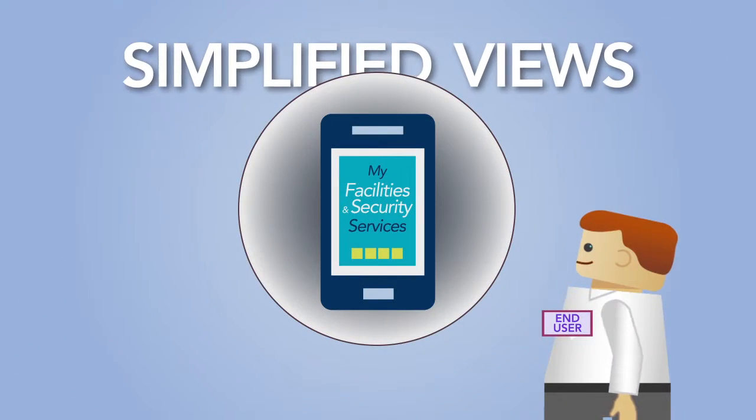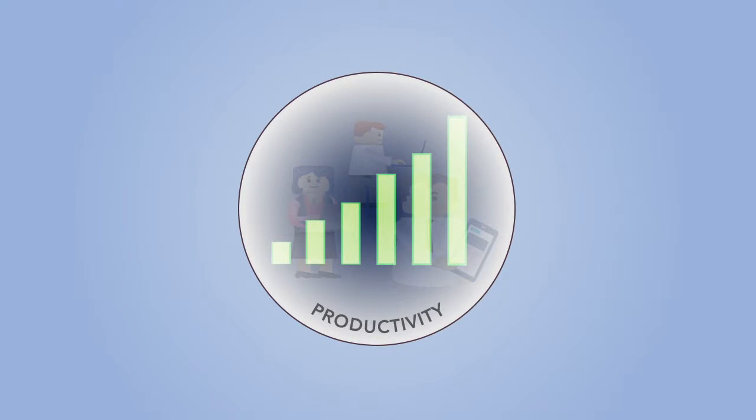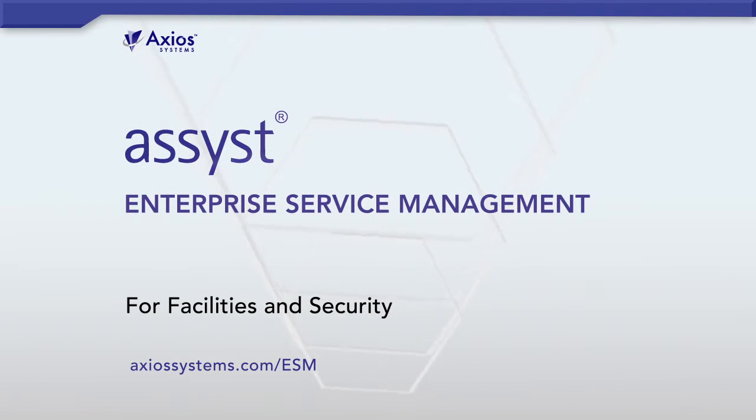Simplified views for both end users and the business — with Axios Assist, drive business productivity and improve satisfaction. Here's where to learn more.